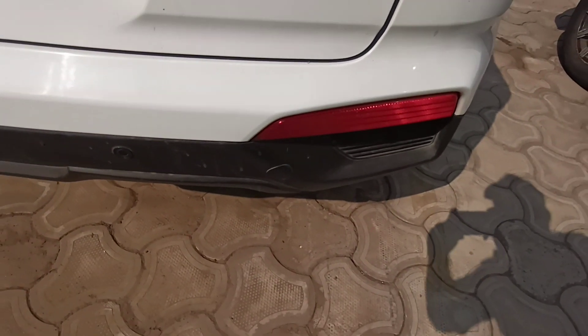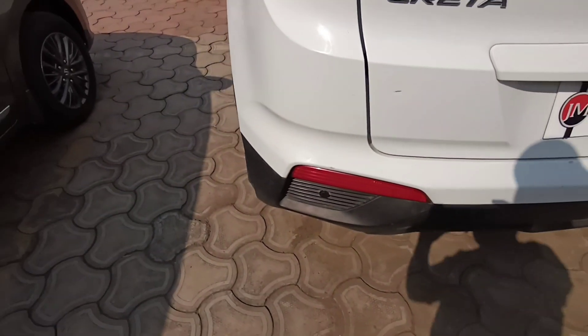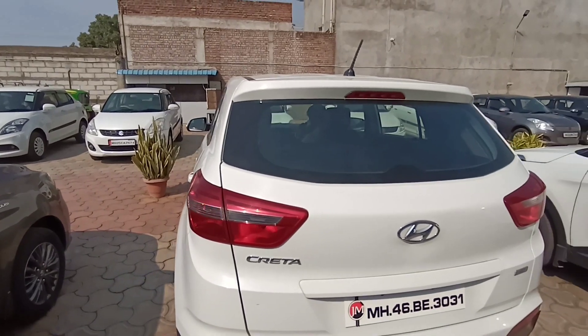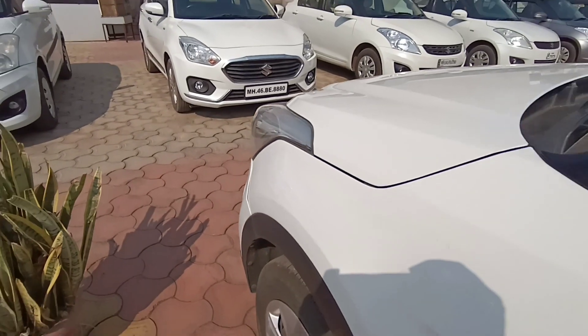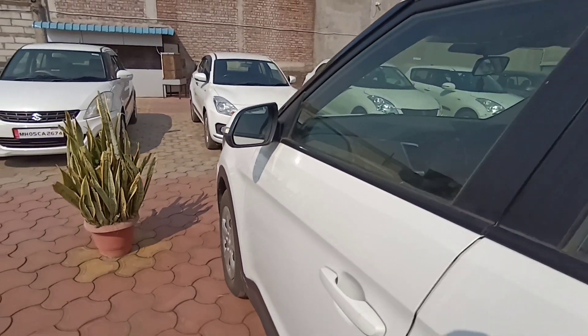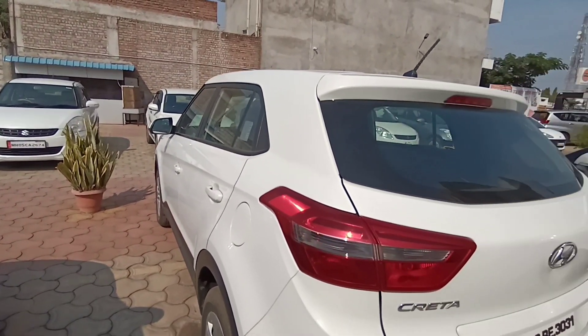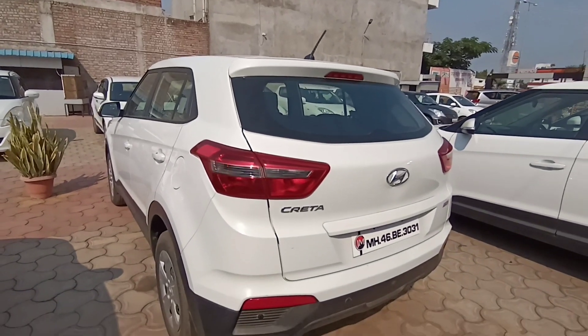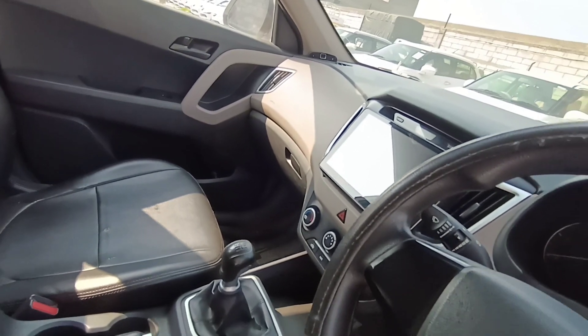The car you are watching has the polar white color. As you might be wondering about the storage spaces, this car has a massive boot space of 400 litres with a fuel tank capacity of 55 litres. So you will have no hesitations regarding your luggage, as this car will do the work as a cargo carrier as well.